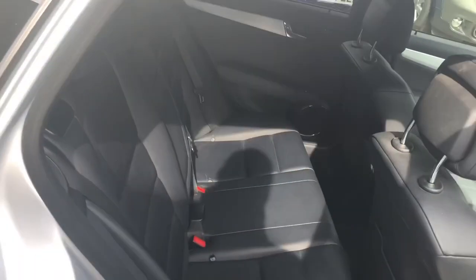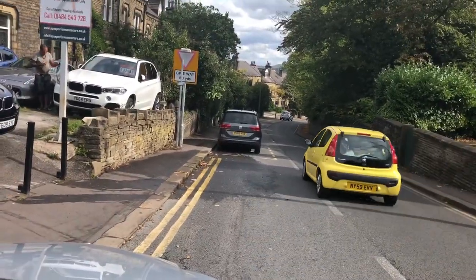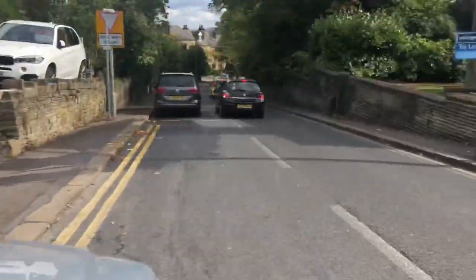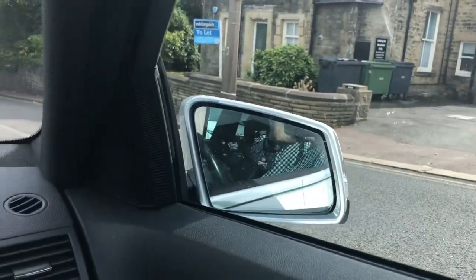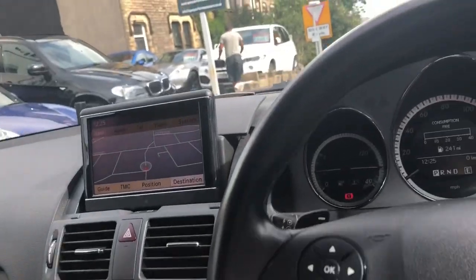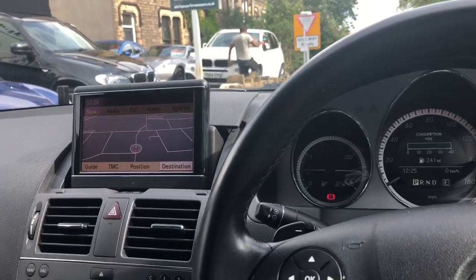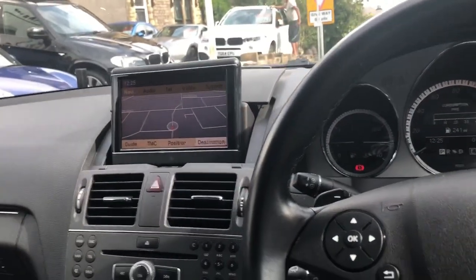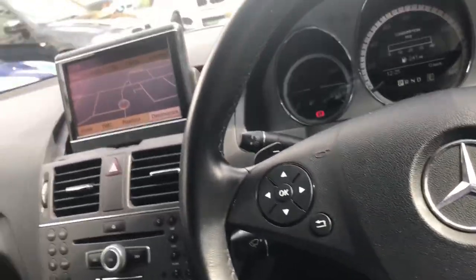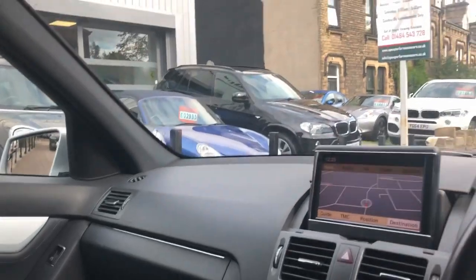We've got full leather trim — that's nice. Power folding mirrors. Satellite navigation. We've got paddle shift, we've got cruise control — great on diesel this as well. Dual zone air conditioning. Heated seats for winter, keep your bottom warm. It's lovely inside these, lovely comfortable leather seats. We've got the Bluetooth phone kit in it as well.